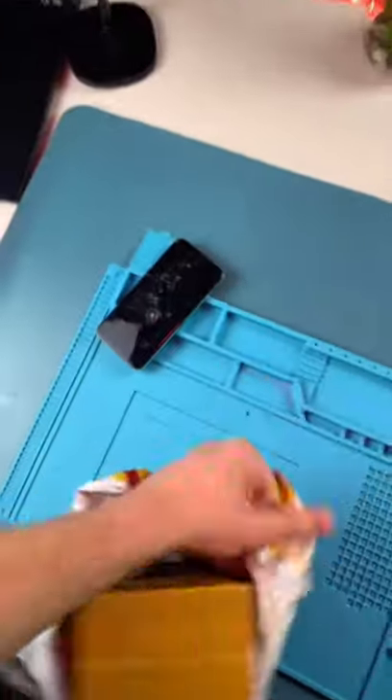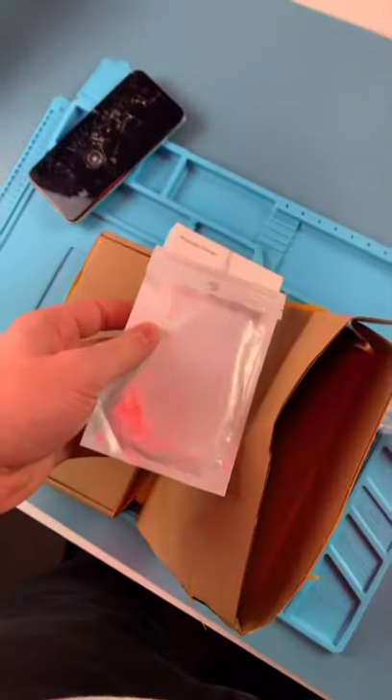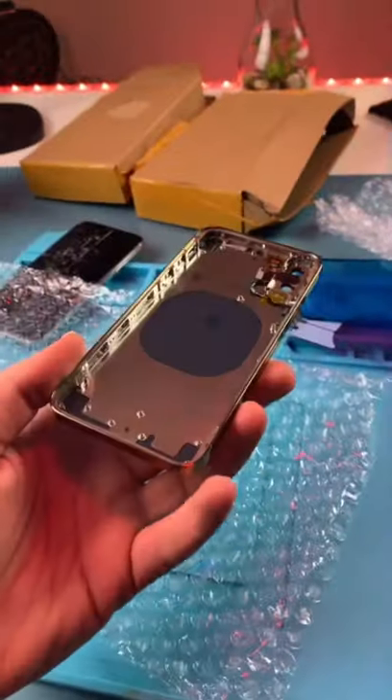We got a package. It's from Hong Kong and it's built like a book. Yo, that's actually really nice.